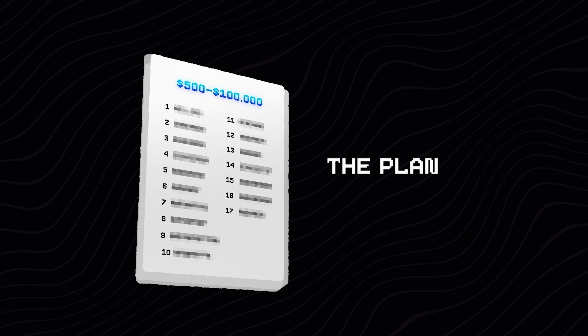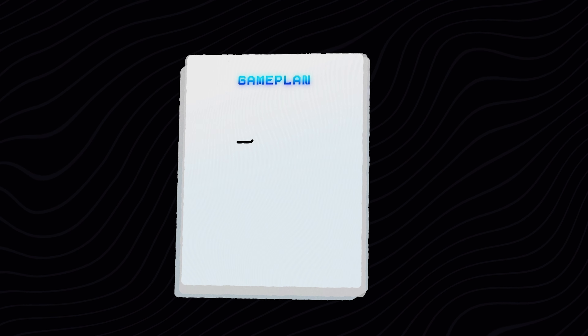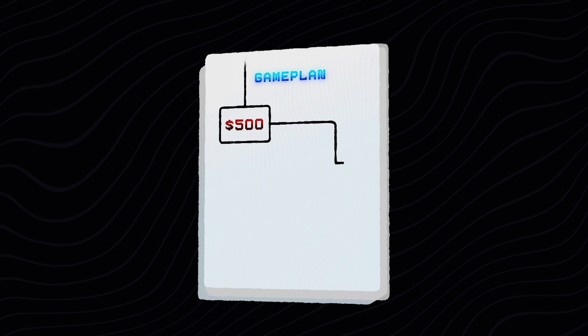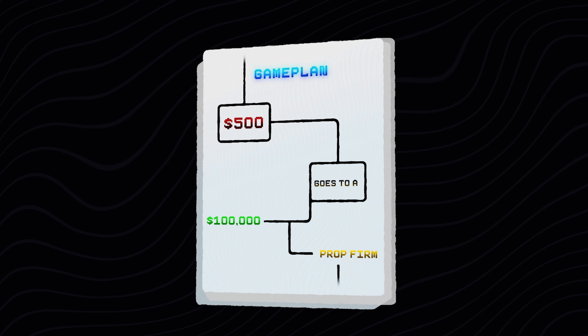Now that we've established that, I'm going to be quite aggressive with this money to get these results in the desired time frame. I need to explain to you the plan of how I intend to achieve this within about six months. We basically have to start with the $500, which is going to go towards a $100,000 prop firm account.